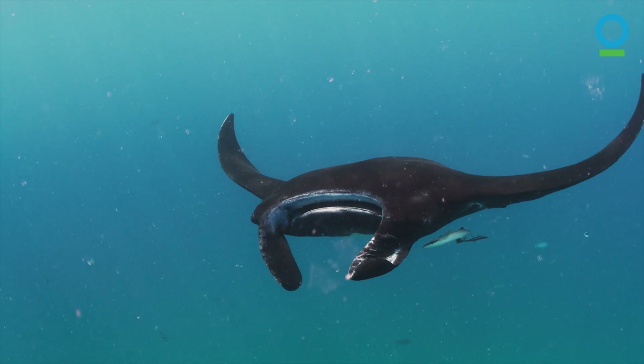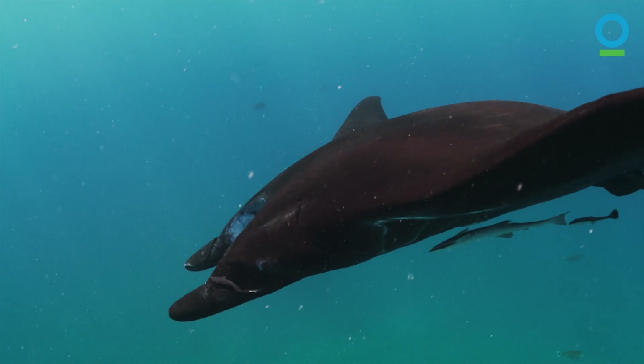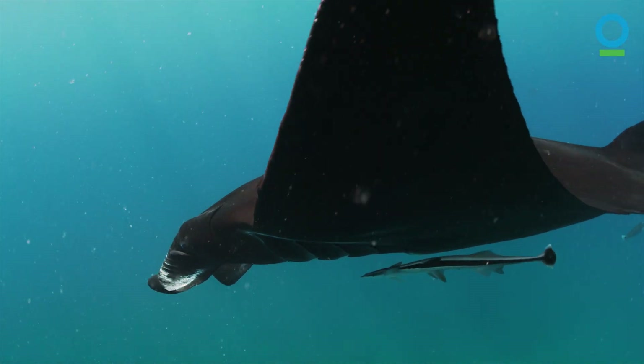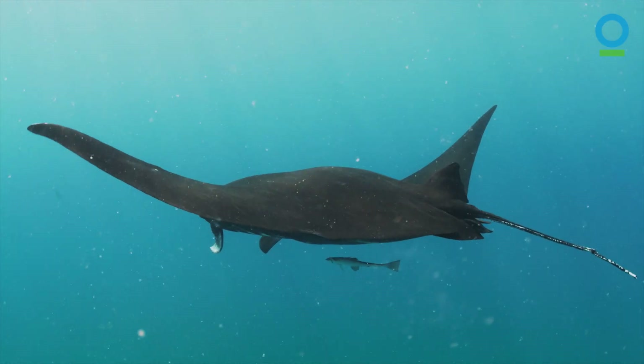Manta rays are such special animals. When you are in the water with a manta ray you have an interaction that you won't have with any other animals on the planet, and that's why I love manta rays — because they are very intelligent animals and you can feel it when you're underwater. We need healthy ecosystems to have healthy populations of manta rays, and the other way around. That's why you want to protect them, because you protect what you love.